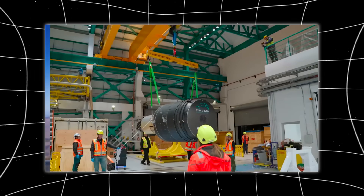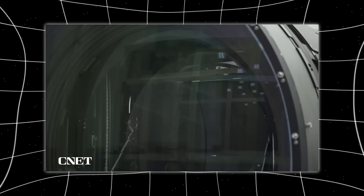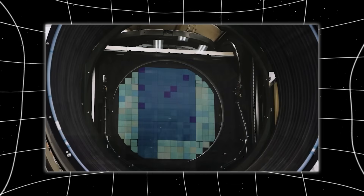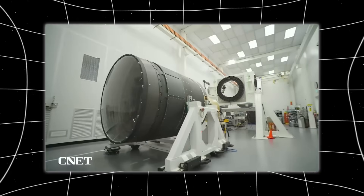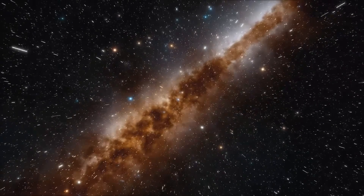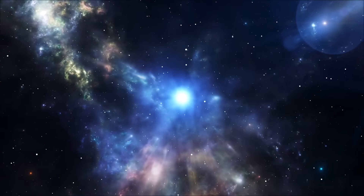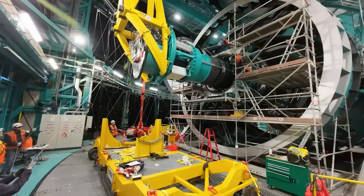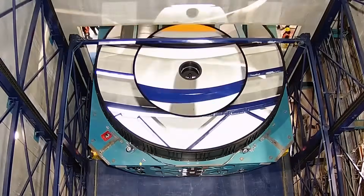Rubin also benefits from a revolutionary three-mirror design. Instead of the standard two mirrors used by most telescopes, its optical system uses three precisely shaped mirrors to correct distortions and maintain sharp focus across its enormous field of view. This allows Vera Rubin to see wide and sharp at the same time — something previously thought to be mutually exclusive. The result is a ground-based observatory capable of competing with space telescopes in clarity while surpassing them in scale and speed.